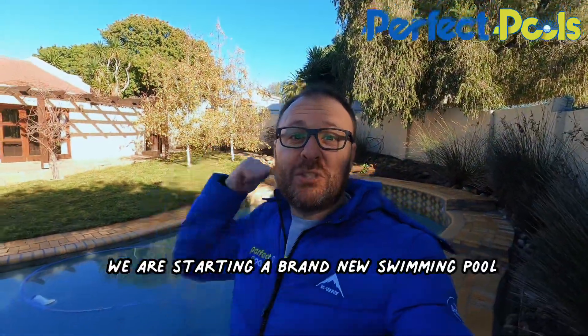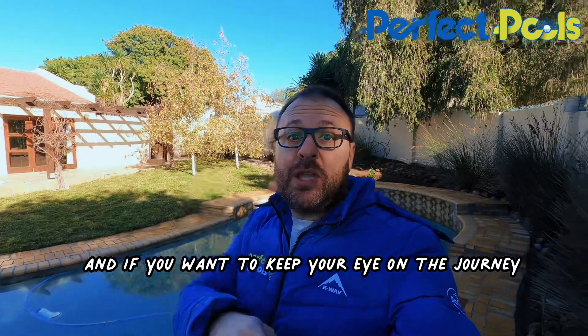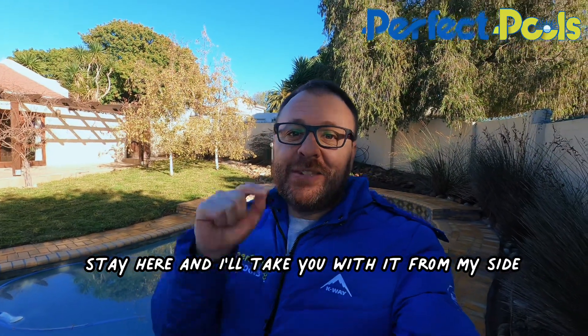Good morning, Simon here from Perfect Pools. We are starting a brand new swimming pool, and if you want to keep your eye on the journey, stay here and I'll take you with it.